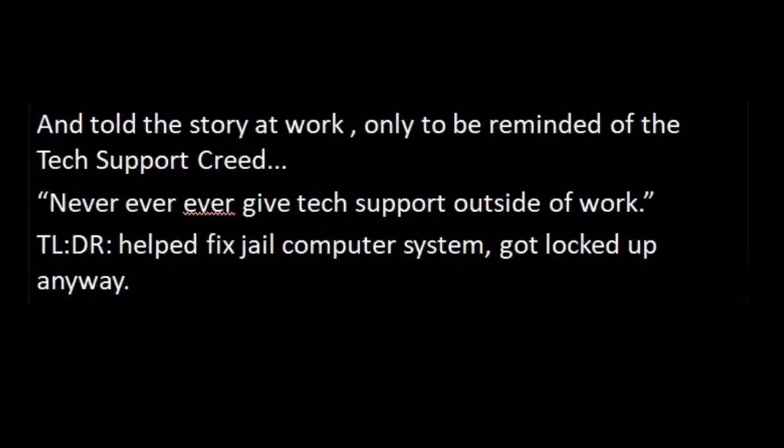I told the story at work, only to be reminded of the tech support creed: never, ever, ever give tech support outside of work. Too long, didn't read: helped fix jail computer system, got locked up anyway. No good deed goes unpunished. Although, I try to be a nice guy too — I probably would have helped get myself locked up too at that point. 'Oh, you need help booking me? Sure, let me help.'